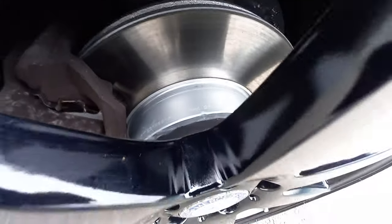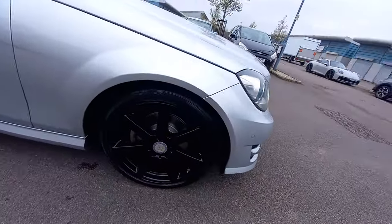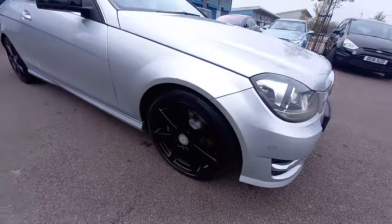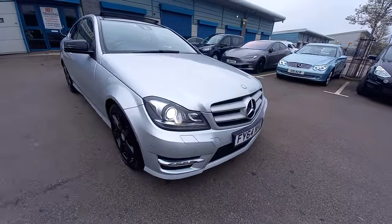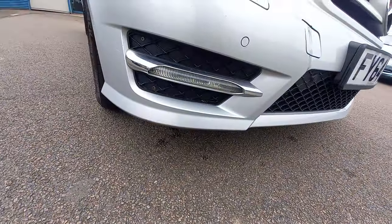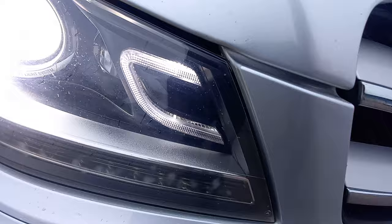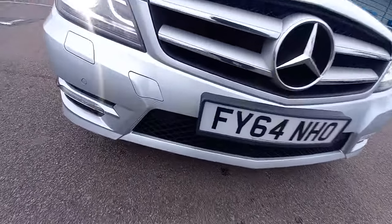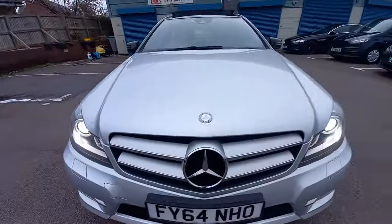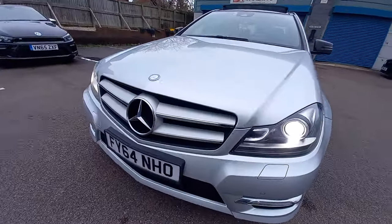Brand new brake discs fitted — Mintex brake discs and pads. This has got the 18-inch AMG alloys as well, and this lovely silver colour. It's got the Xenon lights, headlight washer jets, LED daytime running lights, LED side lights, and front and rear parking sensors. This one is the Premium Plus. It's also got the driver assistance package as well.